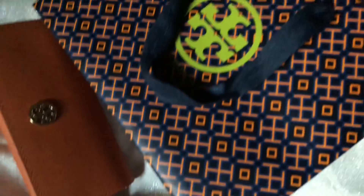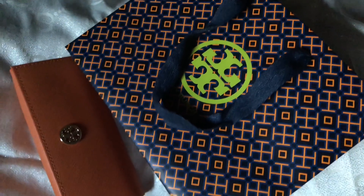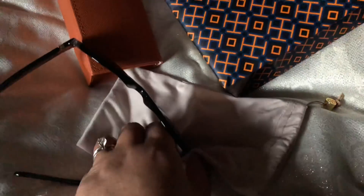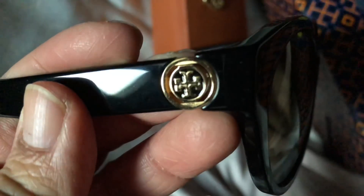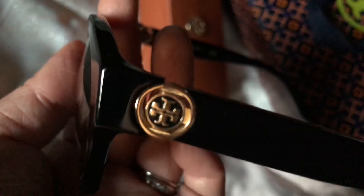I got this cute bag with it. Let me show you the glasses — it's all dark, super dark on. And on the sides, it has the Tory Burch logo on both sides of the sunglasses. Super cute — it's a cat eye.